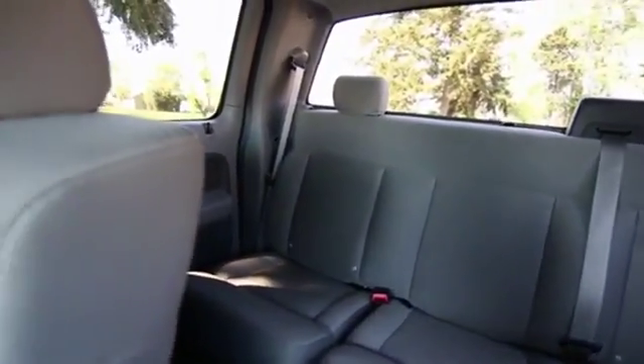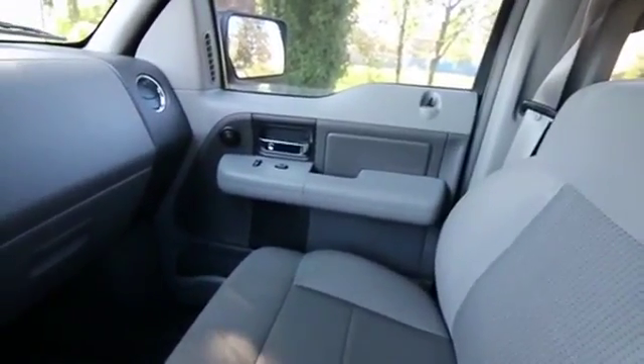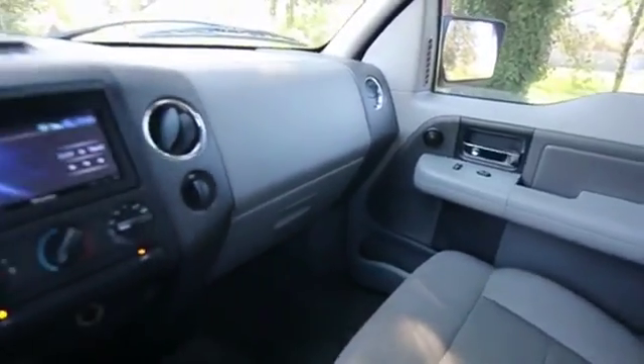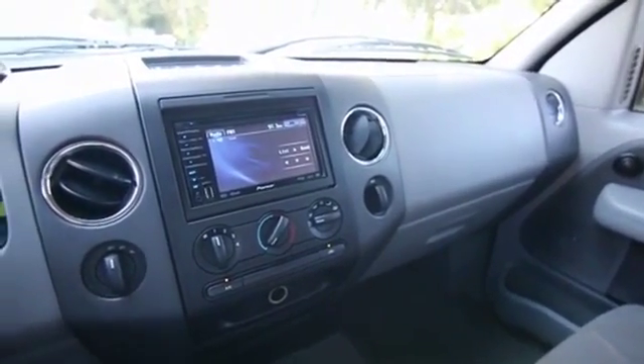This F-150 is no exception, and if you happen to be looking for a lifted truck, don't spend all the money doing it yourself. The previous owner already lifted it and put a nice full lift package on this one, so you're better off buying one that's already been done versus buying a truck and doing it yourself, because it's going to cost you more money that way.